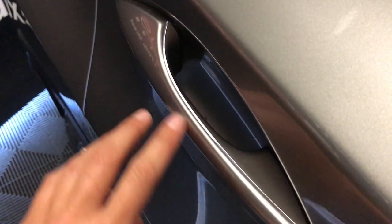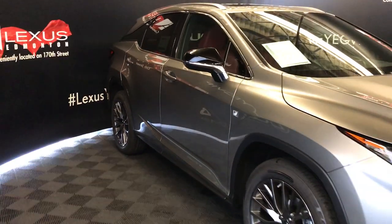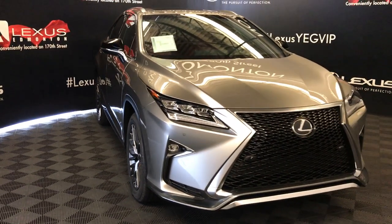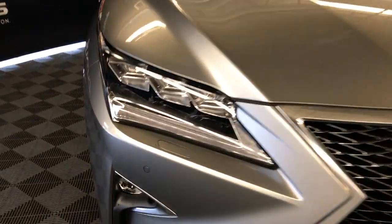Accented lighting on and underneath the door handles, integrated turn signal lights near the black exterior mirrors — auto-dimming and power folding. Rain-sensing wipers, automatic high beam feature, auto-leveling headlamp system, F-Sport grille.